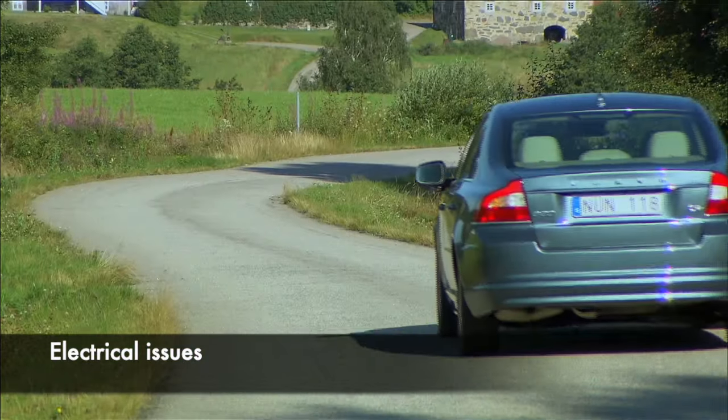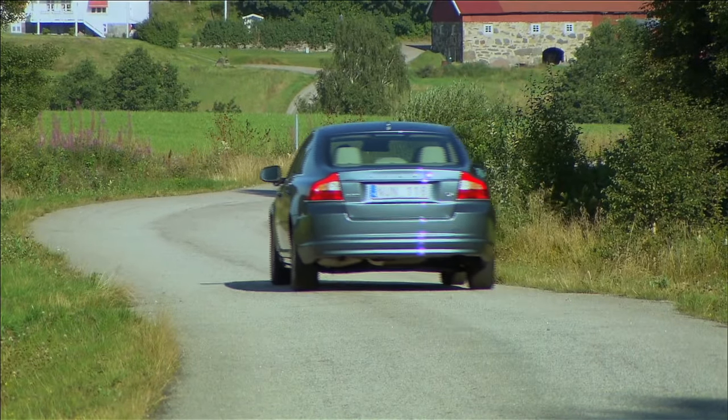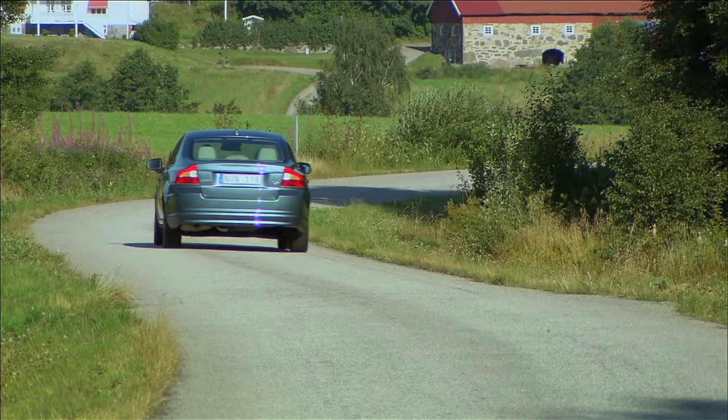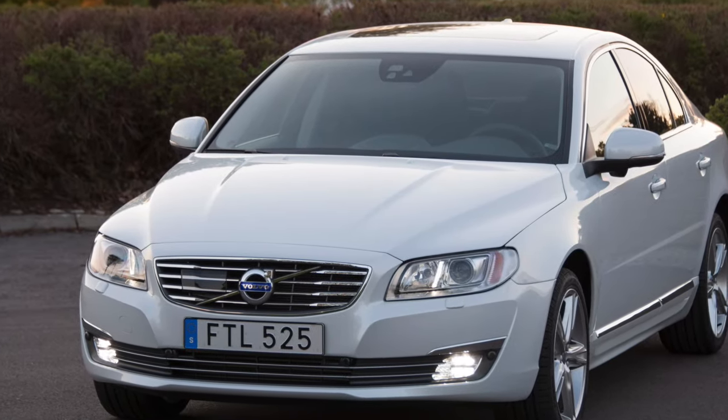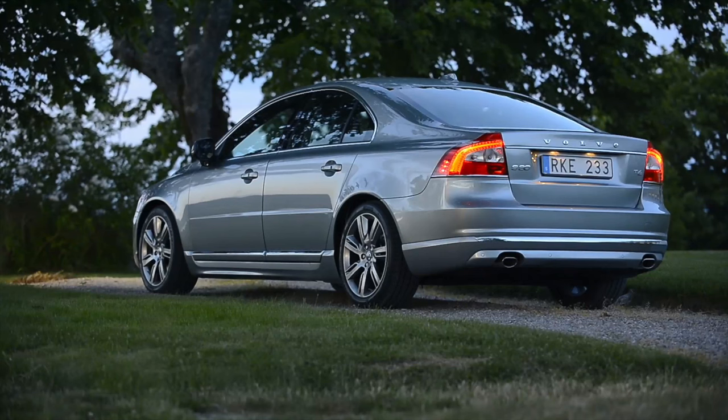Between 2006 to 2010, I found several owner reports of electrical issues. However, on the plus side, most considered these small annoyances, like the infotainment freezing and then operating just fine after the car was switched off and on again, rather than the major electrical failure I end up reporting on some cars.